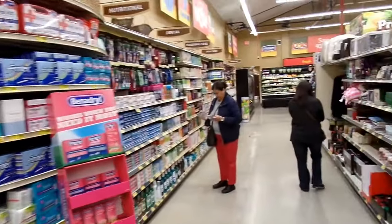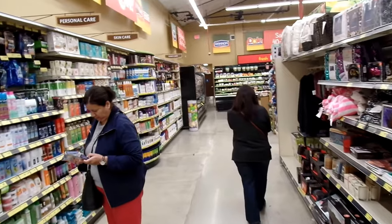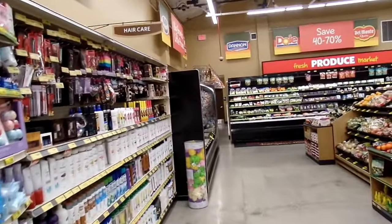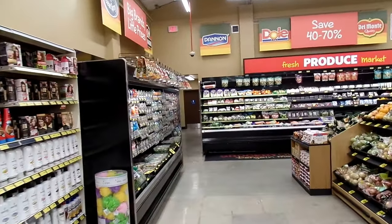Over here we have vitamins and nutritional products, dental, shampoos, skin care, and hair care. And then we come on into the produce department.